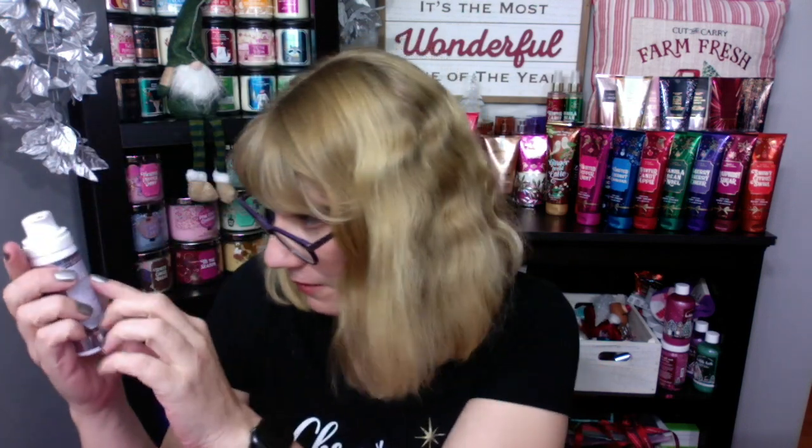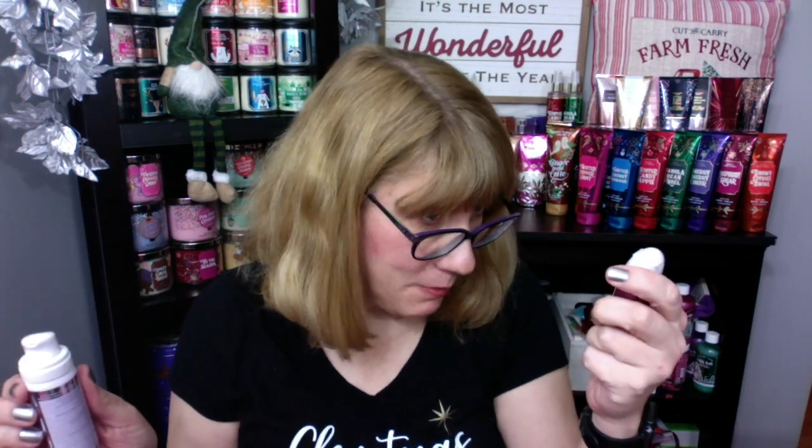This one smells amazing — it's twisted peppermint — but I like the foam better. So basically what you do is you take the lid off. These are 62% alcohol, and the pocket bags are 68% alcohol, so there's a little bit less alcohol in these. You kind of spray them down — you get a nice spray — and then you rub them into your hands and you get that nice antibacterial protection.